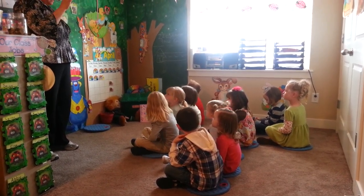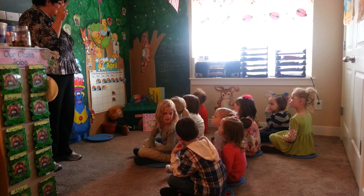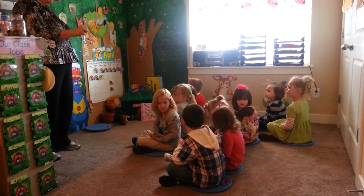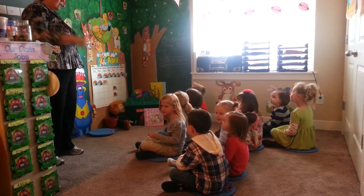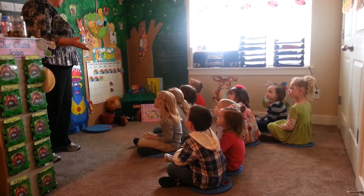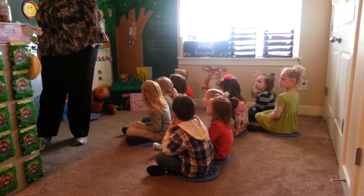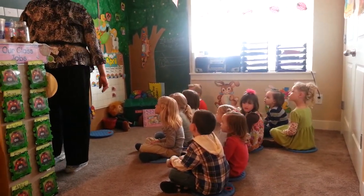Oh, here we are together at Creative Kids Preschool. Creative Kids is where it's at, we learn a lot, you see, like A, B, C's, and 1, 2, 3's in shapes like isosceles. We learn the sounds the letters make, like O, and M, and C. The best of all we learn is great, and that's all right with me.